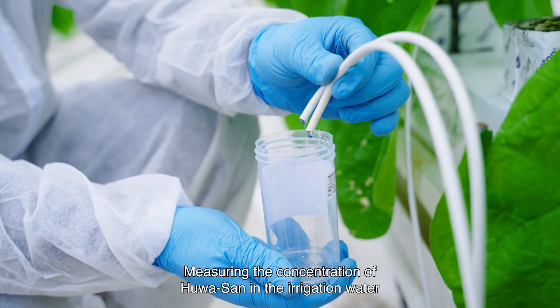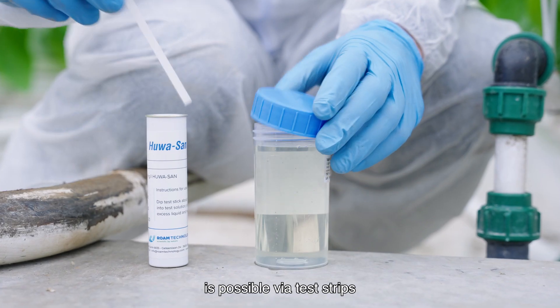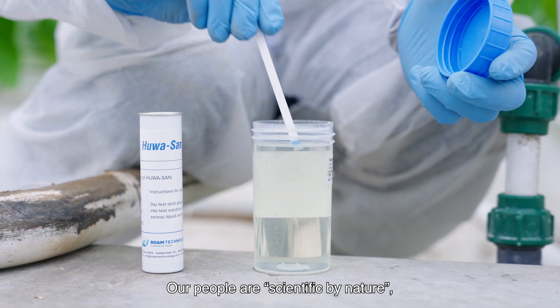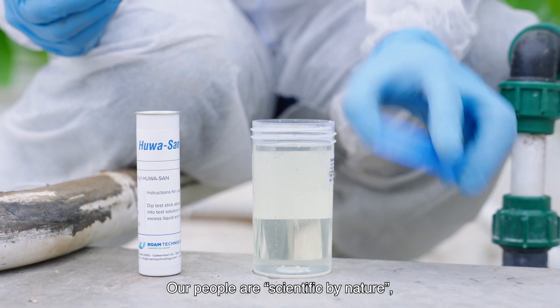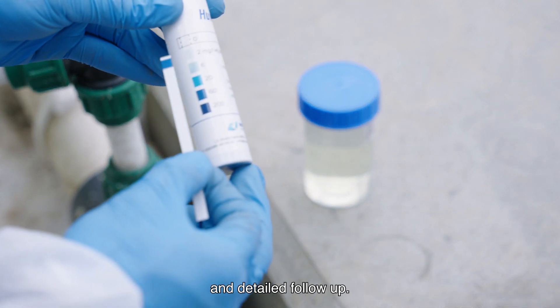Measuring the concentration of Huasan in the irrigation water is possible via test strips or via a more detailed measuring device. Our people are scientific by nature, and that translates into our comprehensive service and detailed follow-up.